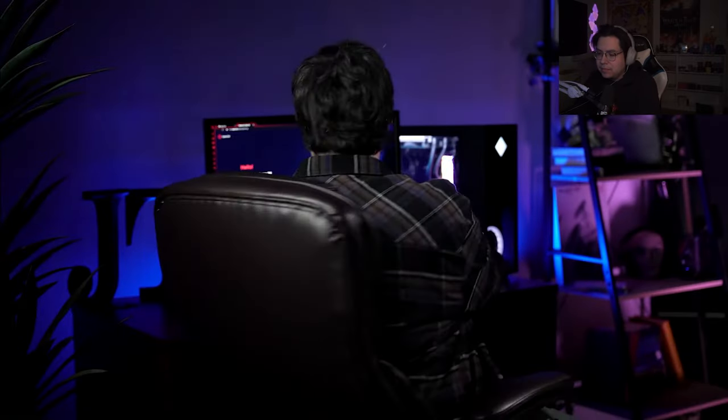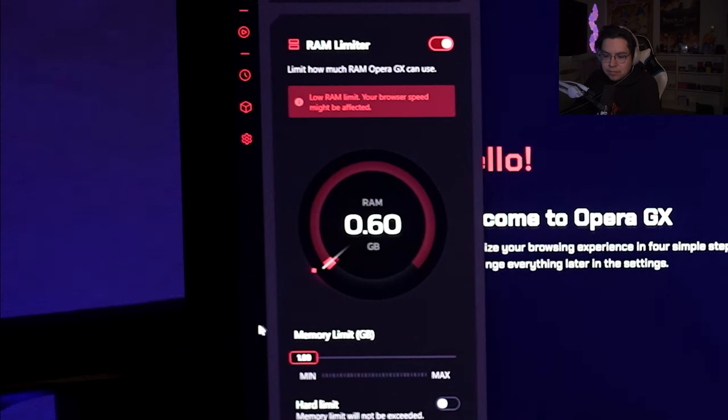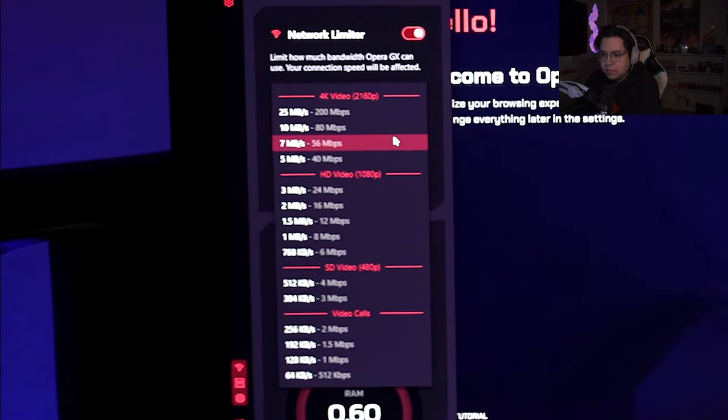Gaming browser. With the GX control feature of Opera GX, I can limit the amount of CPU and RAM I'm using so I can keep all my tabs open without sacrificing performance on my gaming or computing experience. Don't take my word for it — the results speak for themselves. Also, there's the network limiter feature so you don't drop any packets in CS 1.6 while streaming every episode of Sopranos twice.